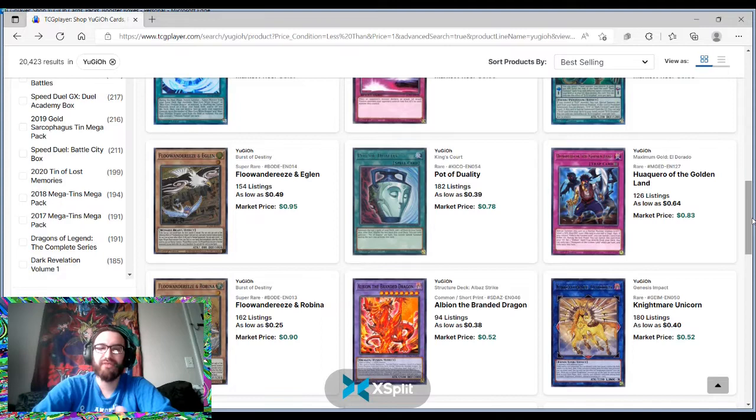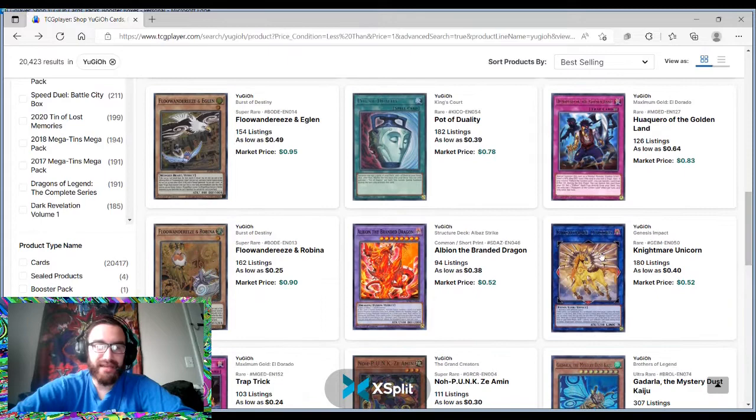It is a tier 2 strategy. Obviously if you brick, there are a lot of choke points for the deck, and I just traded away my D-Shifters. But it's still a really solid deck. Albion the Branded Dragon — its only printing is from the Structure deck, and it could definitely reach 50 cents to a dollar.